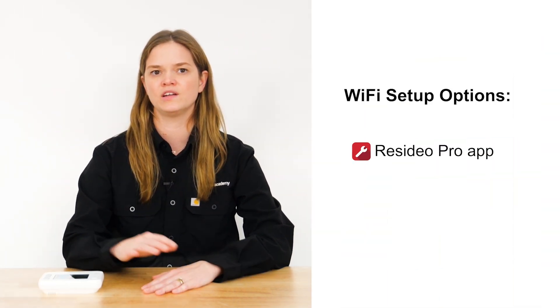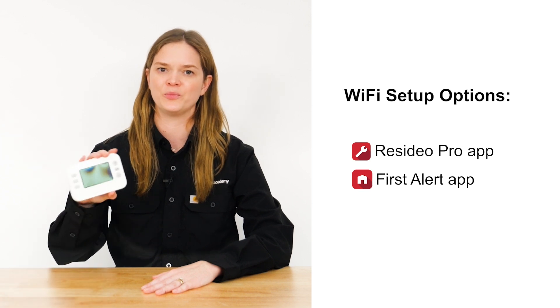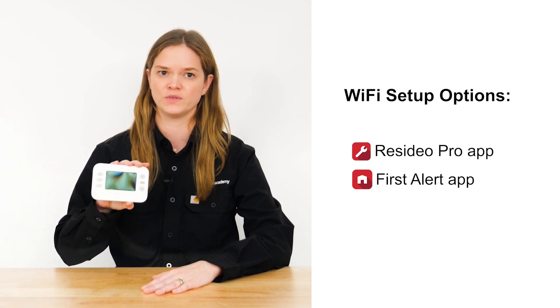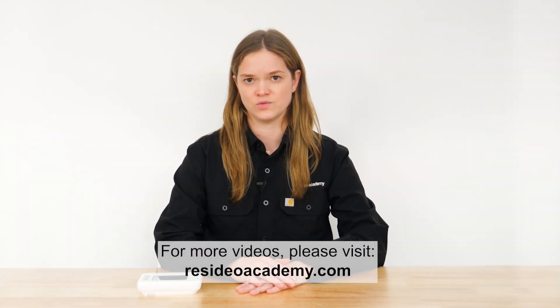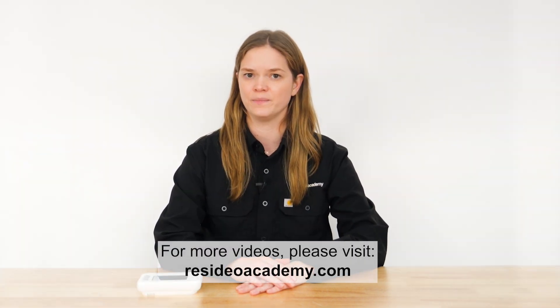In this video, I provided an overview of your options for helping a customer connect their Resideo smart thermostat to their Wi-Fi network and the FirstAlert app. For more videos like this one, please visit www.resideoacademy.com. Thank you for watching.